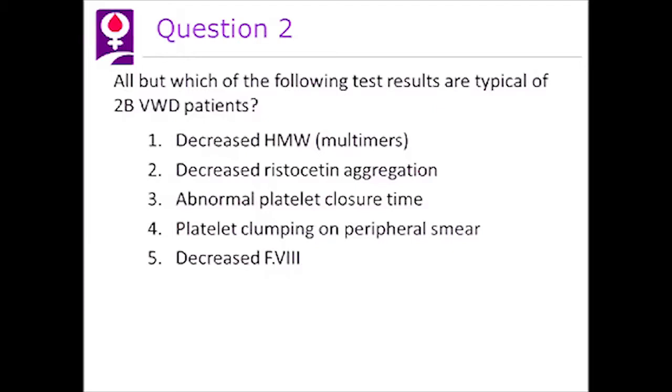Let's go on to question two. All but which of the following test results are typical of 2B von Willebrand patients? Number one, decreased high molecular weight multimers. Two, decreased ristocetin aggregation. Three, abnormal platelet closure time. Four, platelet clumping on the peripheral smear. And five, decreased factor VIII.